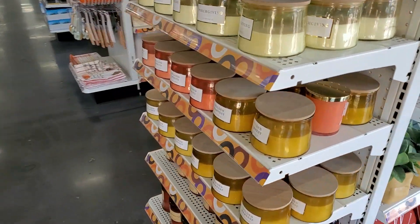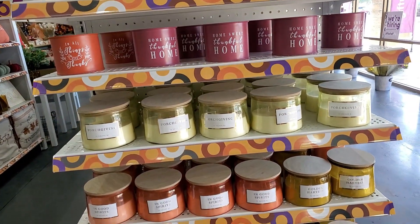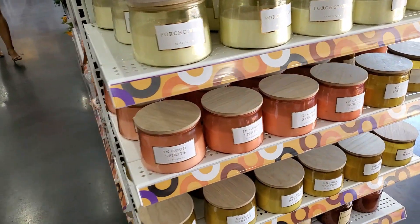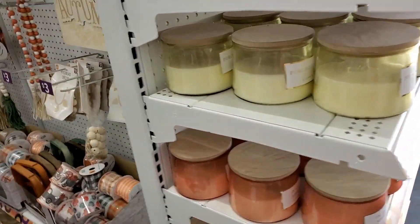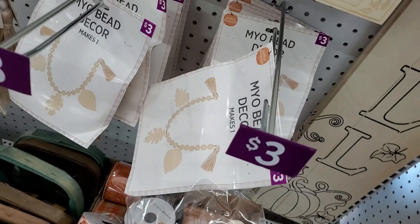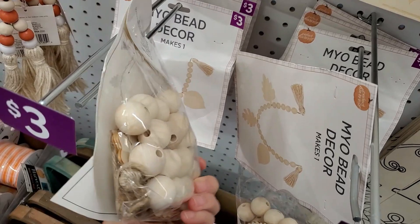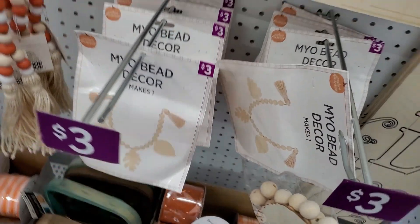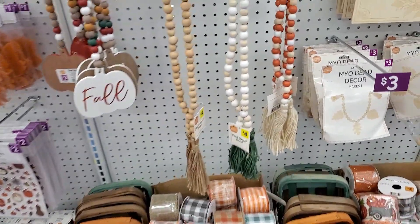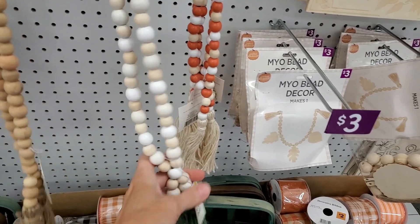They had a big assortment of candles here. A lot of them smelled really, really good — a couple of them I didn't care for, but that's an individual preference. Again, here's more DIY unfinished wood that you could buy for projects. This was a make-your-own bead garland.